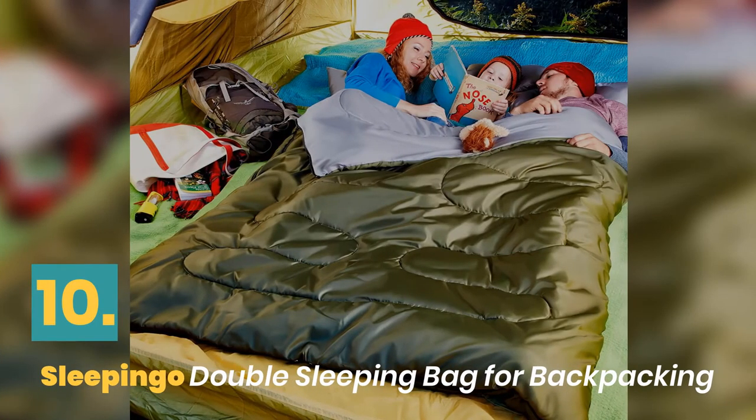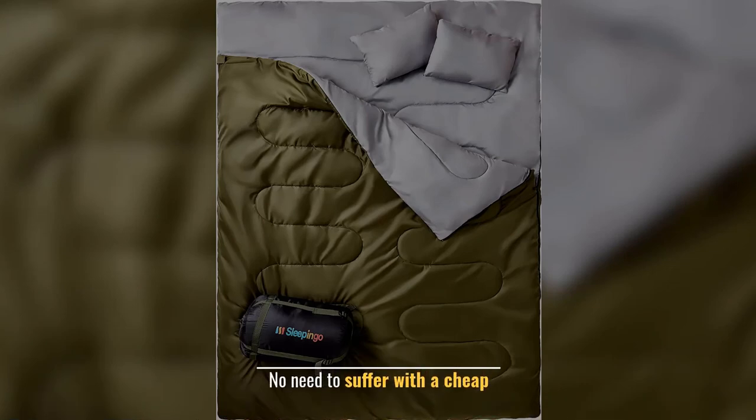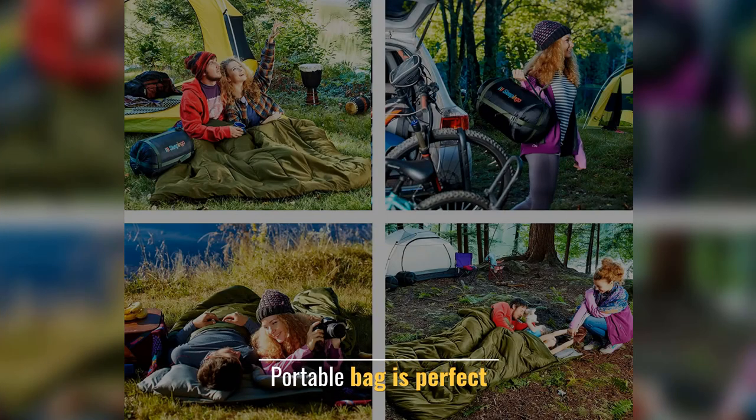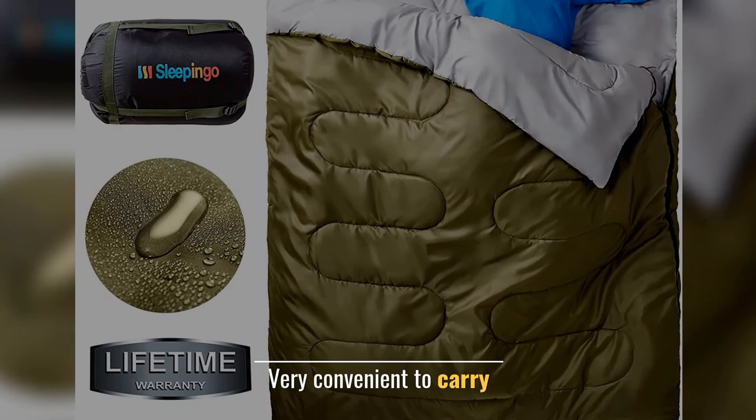Number 10: Sleeping Go Double Sleeping Bag for Backpacking. Want to sleep comfortably? No need to suffer with a cheap bag. Portable bag is perfect. Economically and practically efficient. Very convenient to carry.